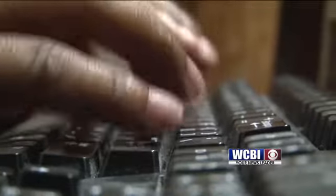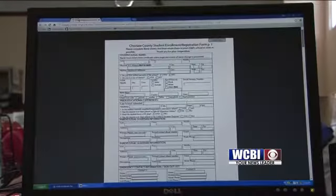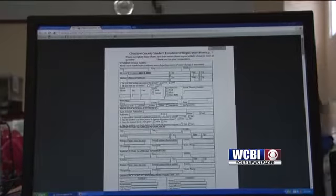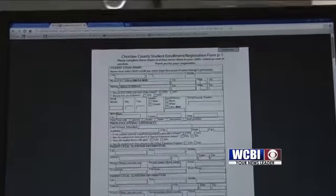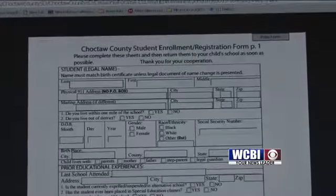To help parents, the Choctaw County School District offers online registration. You can print your forms out online and type them in there online. For those that have multiple kids like I do — I have four kids — you still have to fill out the forms for every student, but when you do it online, you can print four at one time.